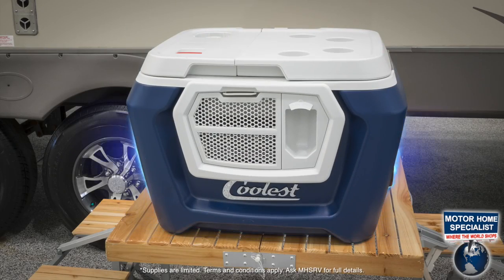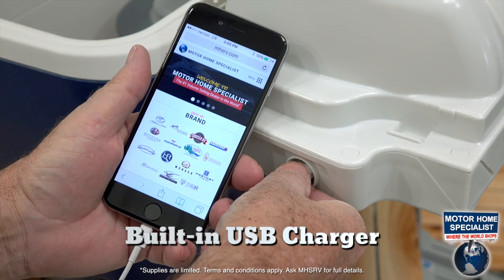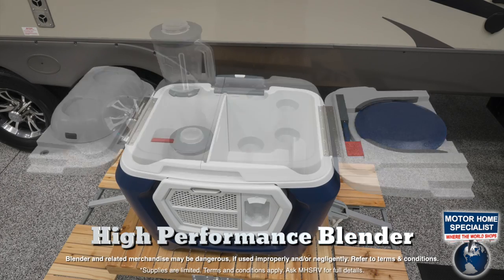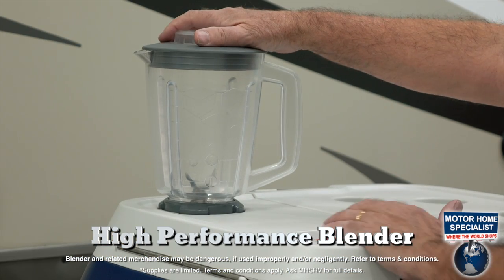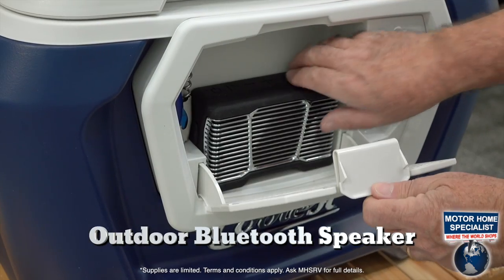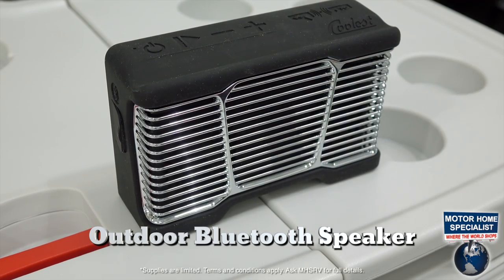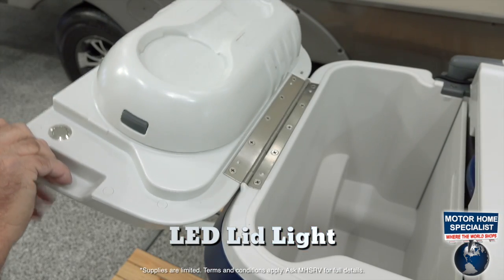Check out the coolest cooler that, besides just keeping your stuff cold, includes a built-in USB charger, a high-performance blender, an outdoor Bluetooth speaker with party pairing capability, and an LED lid light.